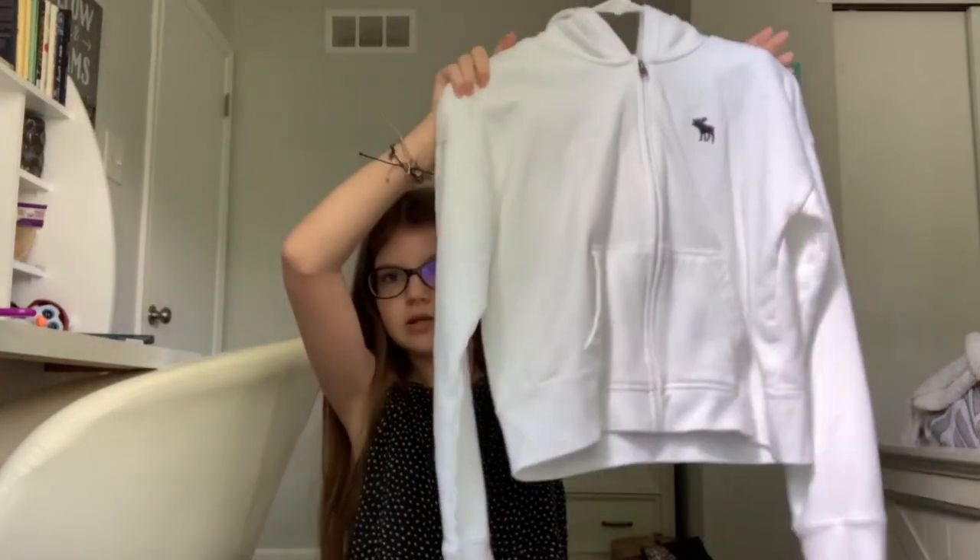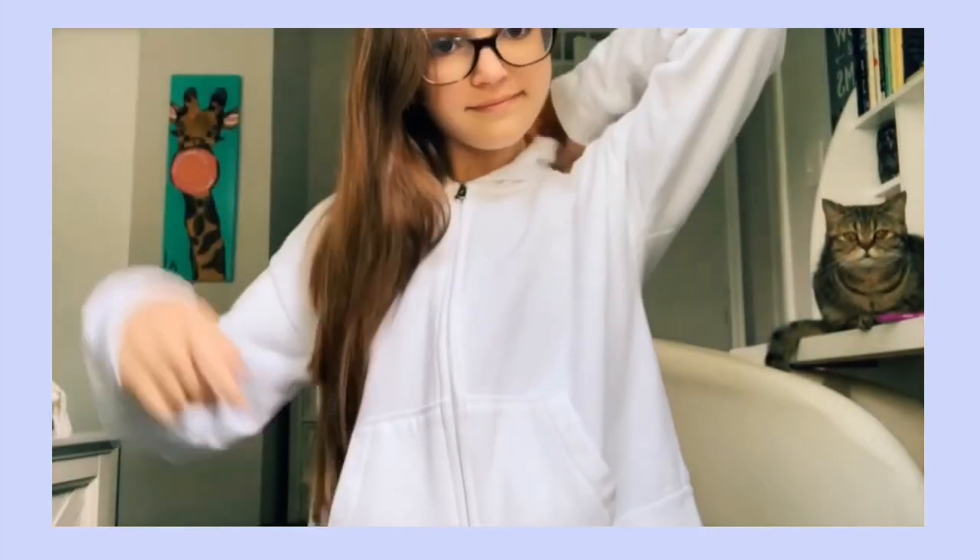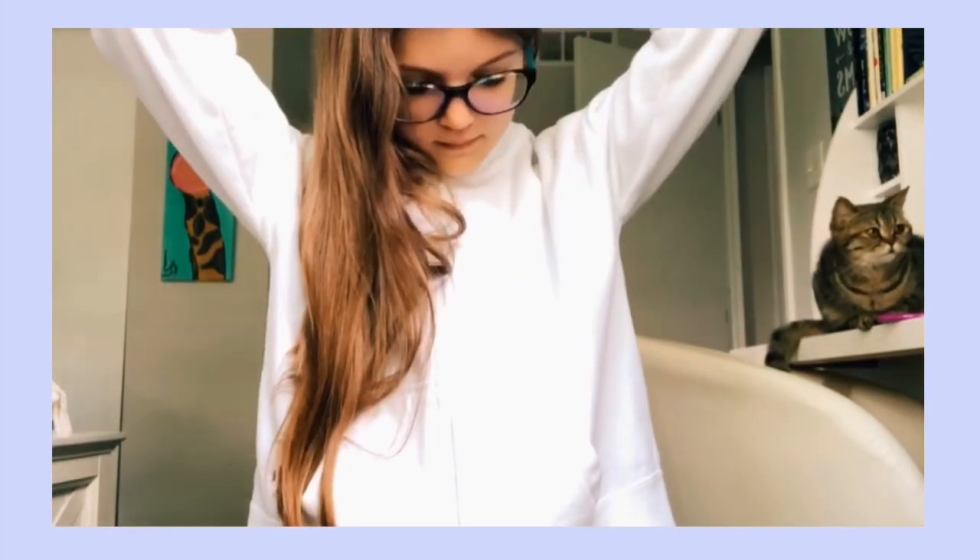Next I have just a basic plain white zip-up hoodie. It's a thinner fabric, so it's really just for slightly chilly days — it looks very cute.